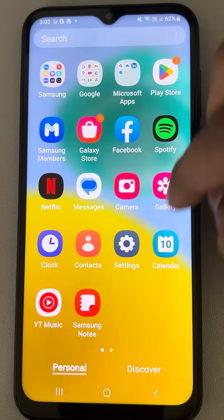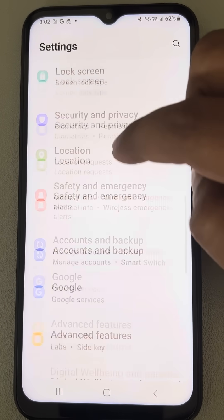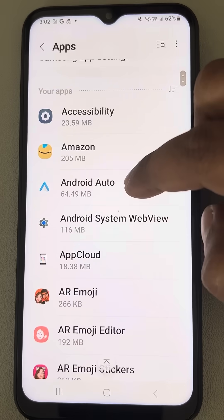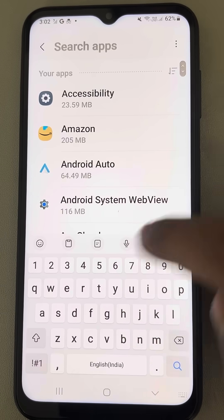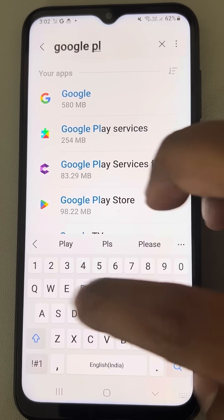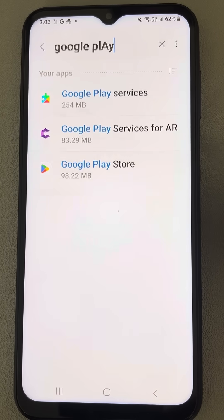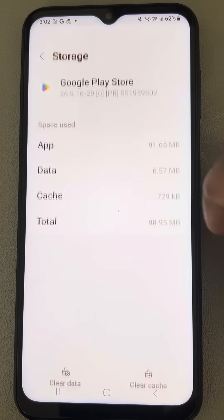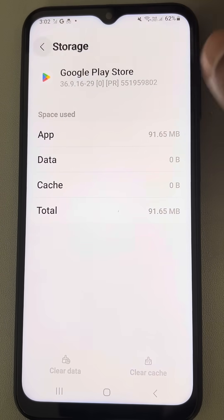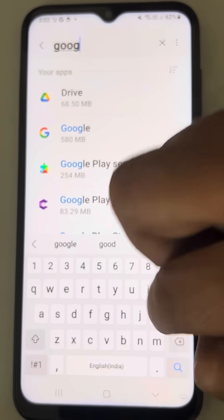If this is also not working, then go to Settings — this is the second method. In the second method, just go to Apps, tap on Apps, and go to the list of all apps. Now find Google Play Store and tap on it. Go to Storage, tap on Clear Cache and Clear Data.